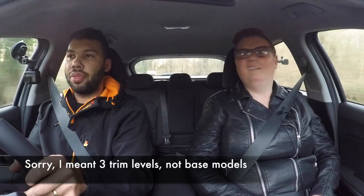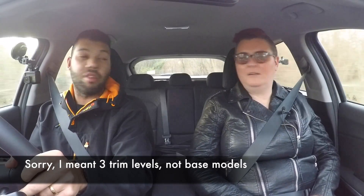This is the base model. You've got three trim levels: Two, Three, and First Edition. The one we're in now is around £20,745 - just a little bit under £20,800.